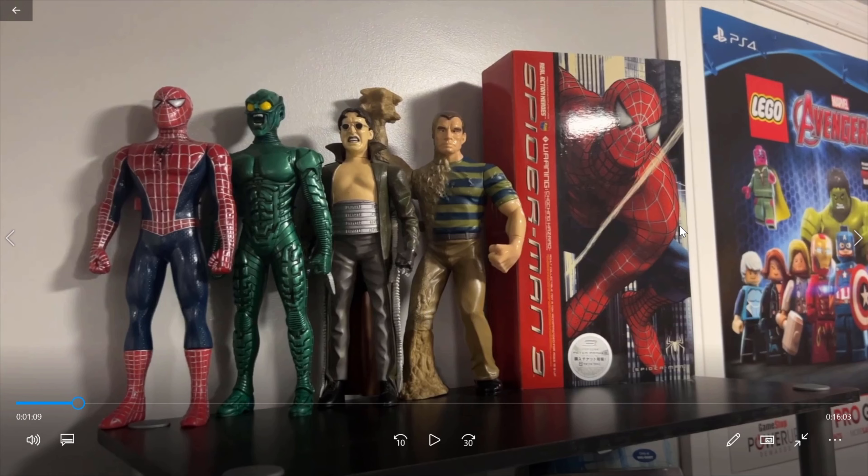Hey guys, it's Cream. Alright everyone, so for today's video, I thought we would do something a little bit fun, a little bit different, and react to some Raimi Spider-Man merchandise collections.